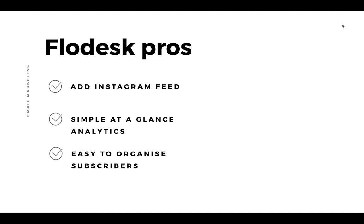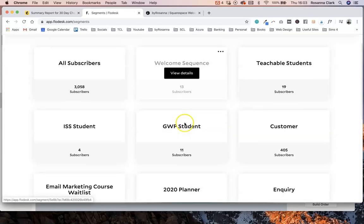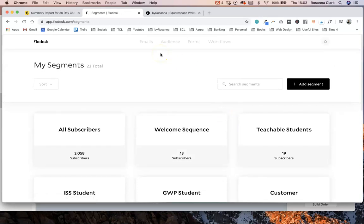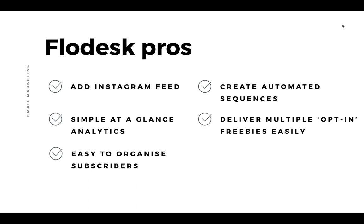While Flodesk is still in beta and has some limitations on filtering and targeting, they do have really easy to use segments you can create to organise your subscribers and send out tailored emails and automations. These segments make it super easy to send out multiple different lead magnets or opt-in incentives to different types of subscribers depending on where they've come from on your website and which forms they signed up with.